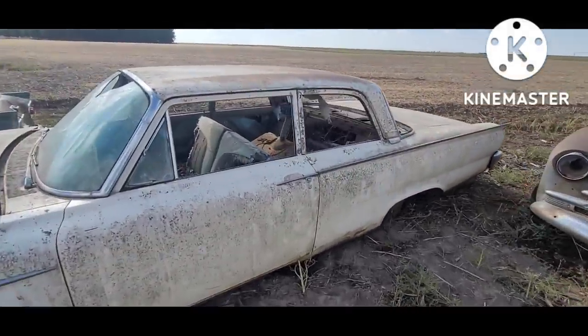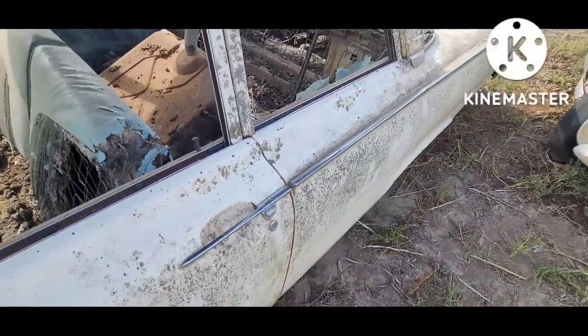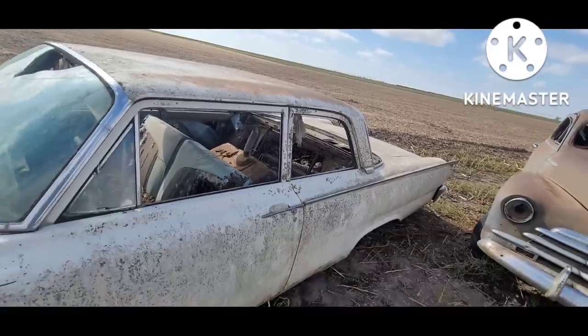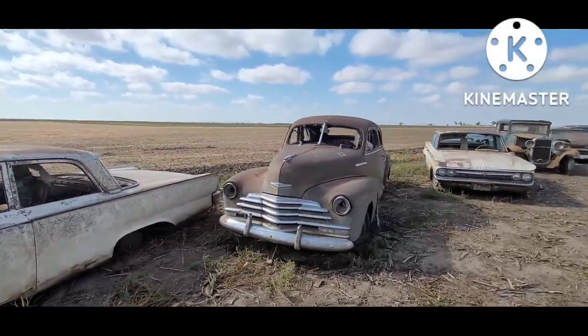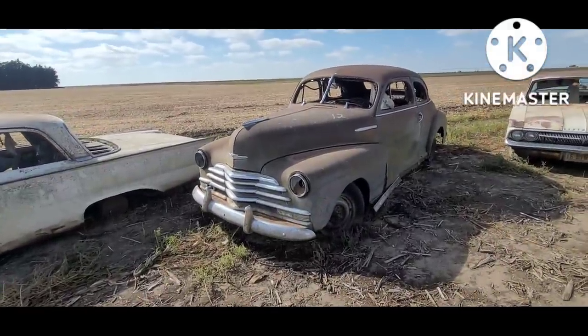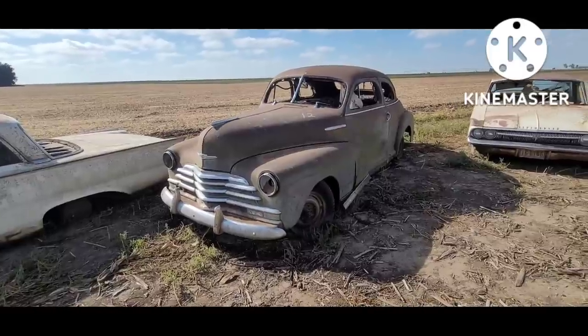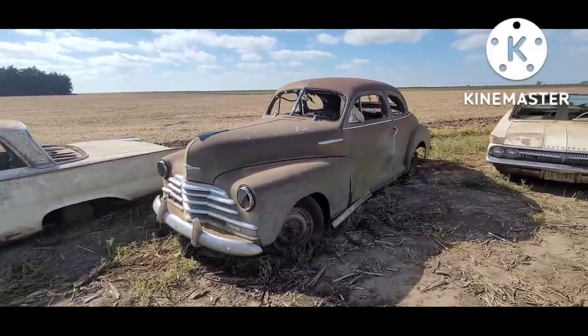One really neat feature of these '61 Fords is this integrated door handle in the body trim — really neat detail. '47 Chevrolet coupe, identical to the '48 except the '48s had the big T-bar they added to the grill.